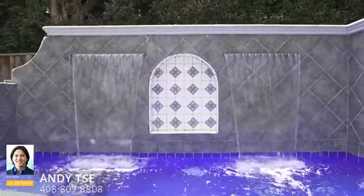Thank you so much for joining me on this tour of 1479 Dartshire Court. If you'd like to set up a private tour or if you have any questions, just give me a call. See you soon!